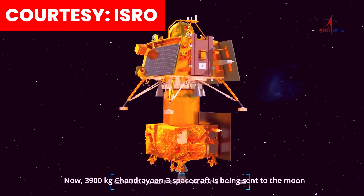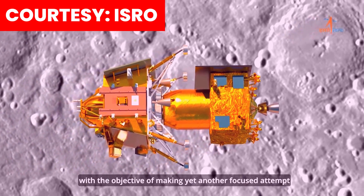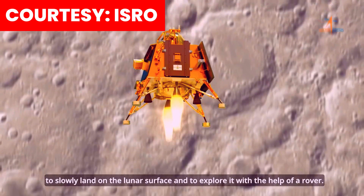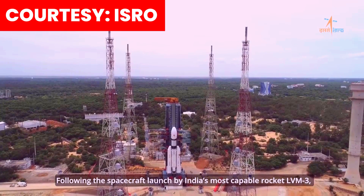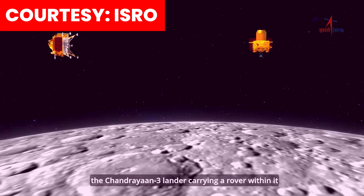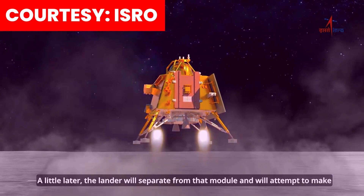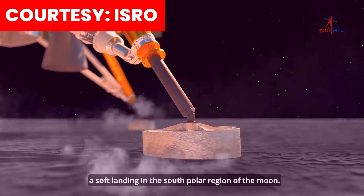Now, the 3,900 kilogram Chandrayaan 3 spacecraft is being sent to the Moon with the objective of making yet another focused attempt to softly land on the lunar surface and to explore it with the help of a rover. Following the spacecraft launched by India's most capable rocket, LVM3, the Chandrayaan 3 lander carrying a rover within it will be carried into an orbit around the Moon by the propulsion module. A little later, the lander will separate from that module and will attempt to make a soft landing in the south polar region of the Moon.